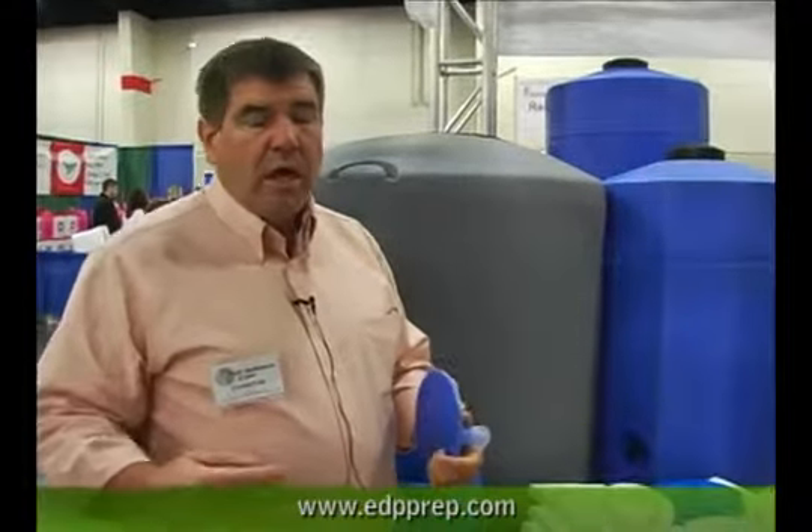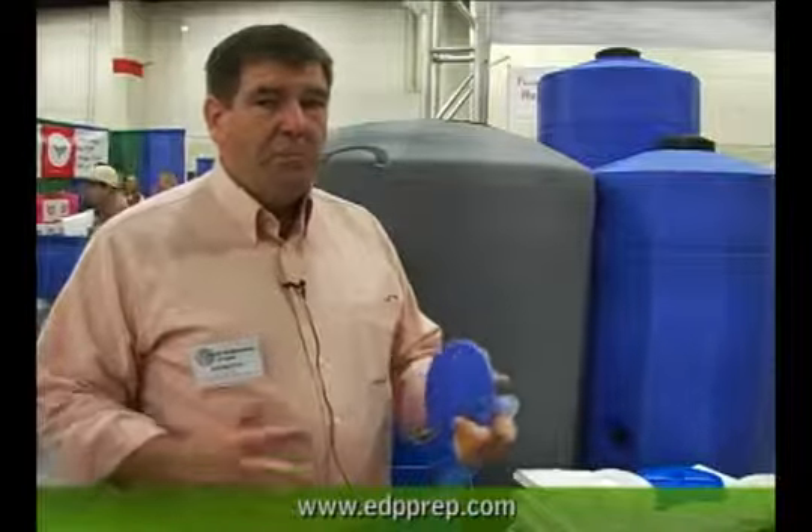Especially if people have stored away dehydrated foods and freeze-dried foods, they're going to need about four times as much water as they think, because they've got to use that water to rehydrate their foods. They want to be careful not to eat that food raw because it will dehydrate their system — it will suck the water out of their body to rehydrate that food. So store plenty of water for an emergency, and especially if you've got freeze-dried and dehydrated foods, store extra to prepare that food.